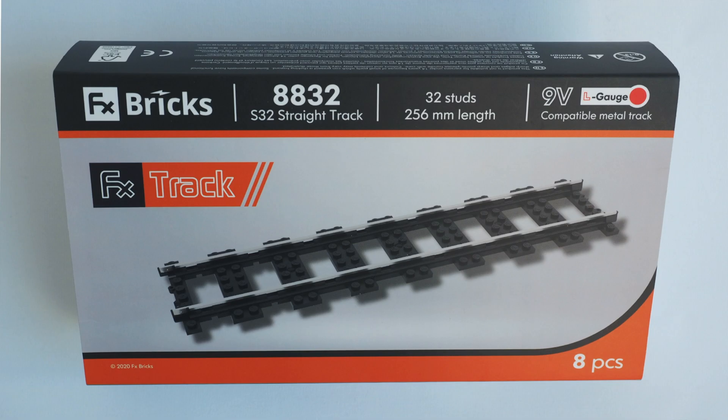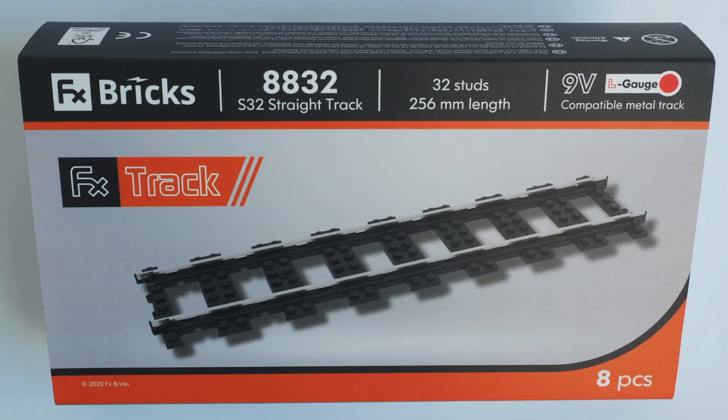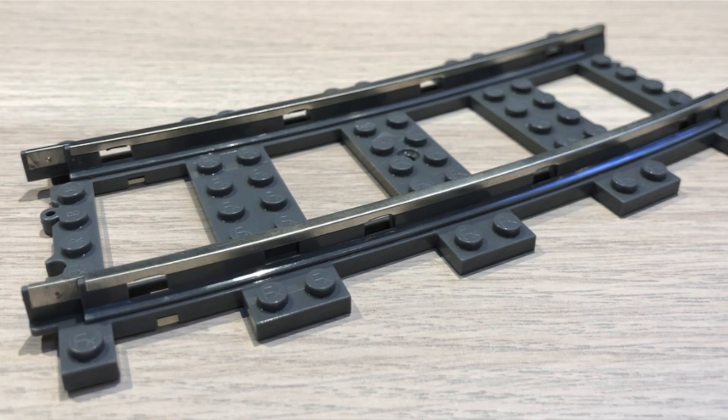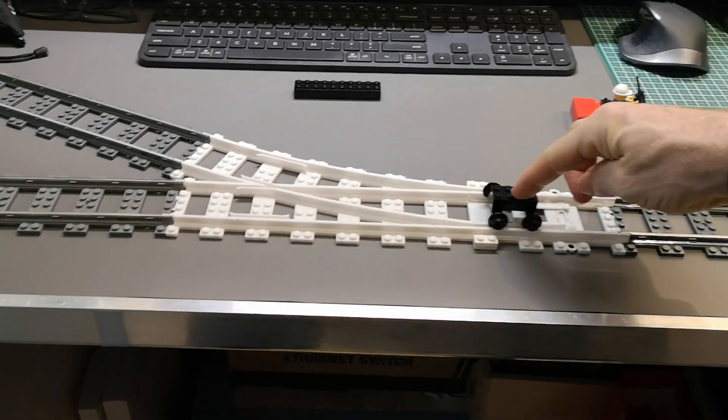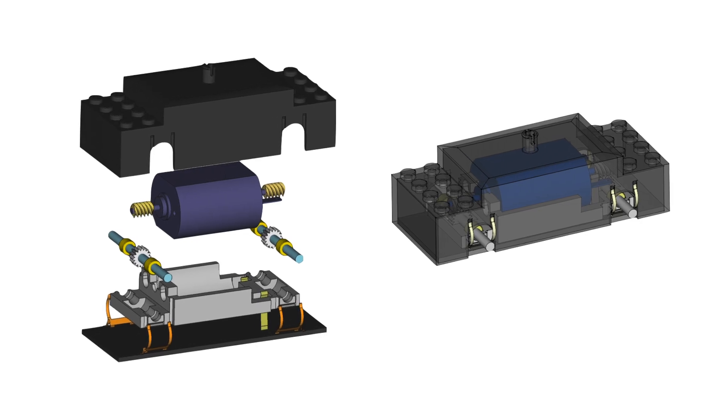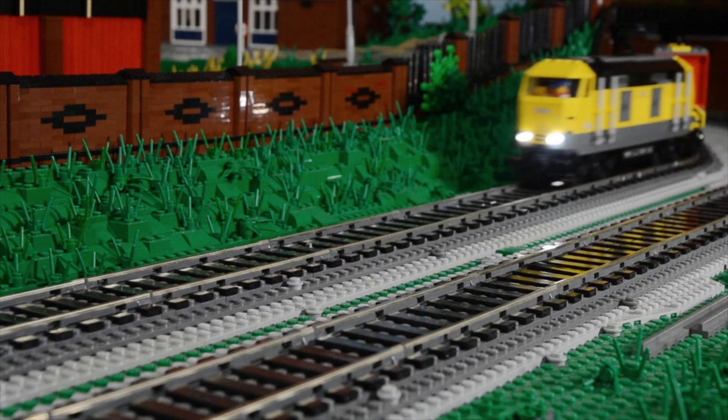We at FX Bricks are really excited for the future of this hobby. Starting March 1st, 2021, we will start selling the S32 double straight track. This will be followed in a few weeks by the R72 curve track, and a few weeks after that the R88 curve track. By summer 2021, we hope to show pre-production samples of the gorgeous and long-awaited P40 switch track. By the end of 2021, we hope to bring LEGO train fans an all-new high-performance motor bogey — the first of several motor bogey and motor drive options available from FX Bricks — which will close the loop on a complete solution for operating your trains on metal tracks.